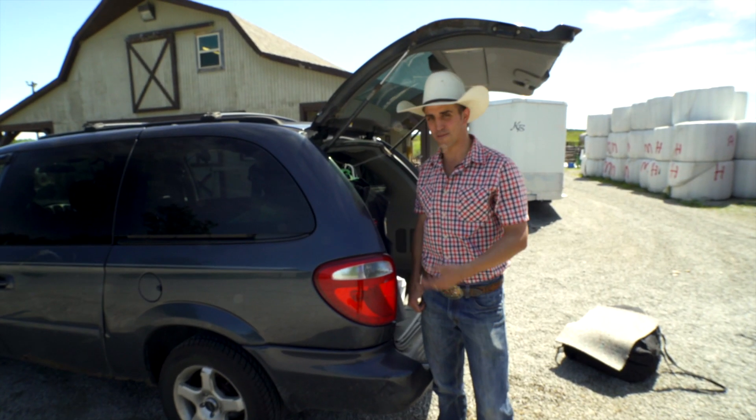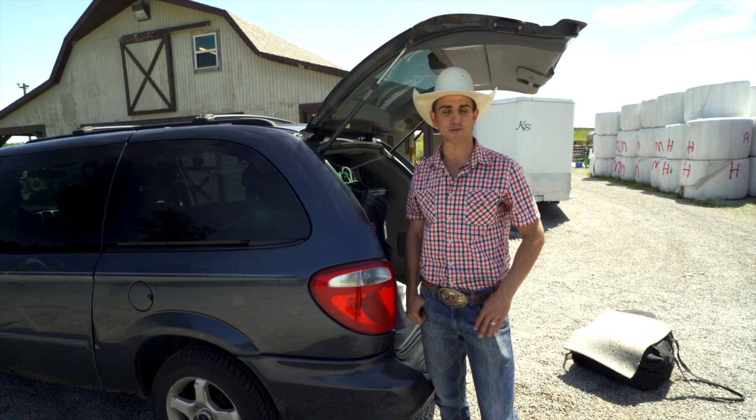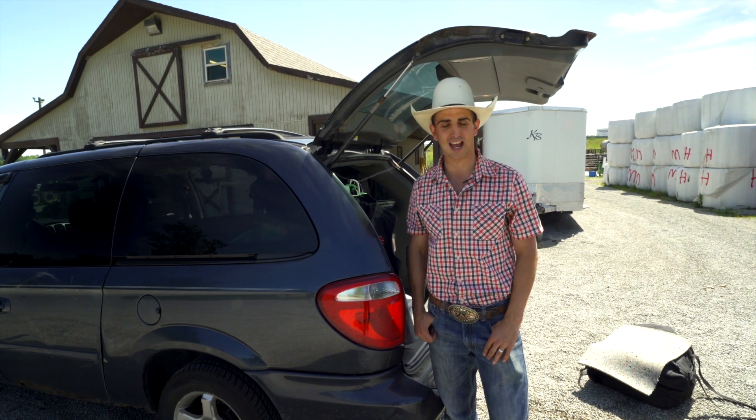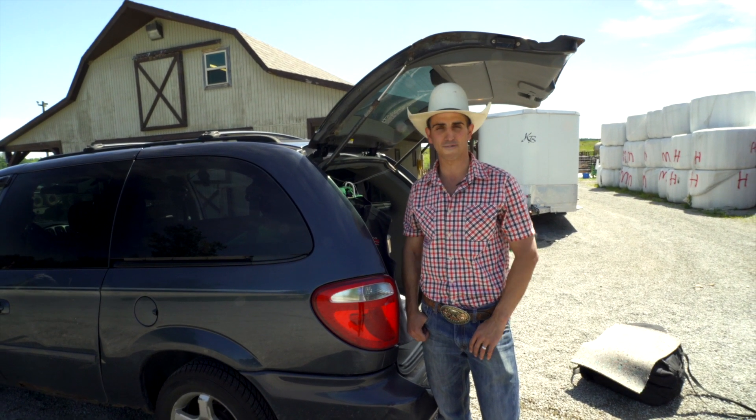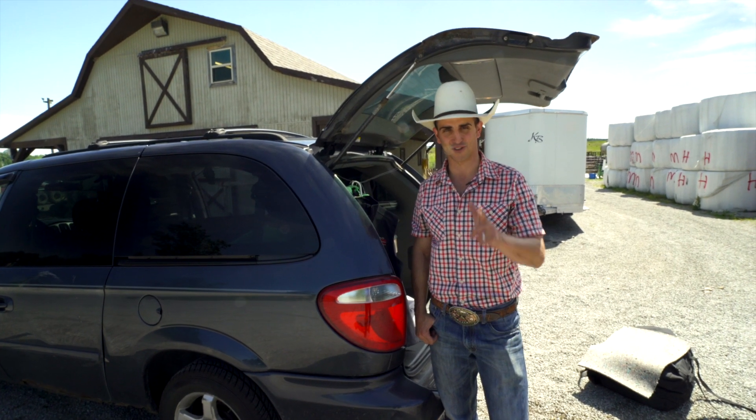I hope you guys enjoyed checking out my rig and what I take when I'm rodeoing down the road. If you can take any tips from this, great. Like, comment, and share. If you have any questions, feel free to ask on Facebook or social media, and remember — we're here raising the standards for you.